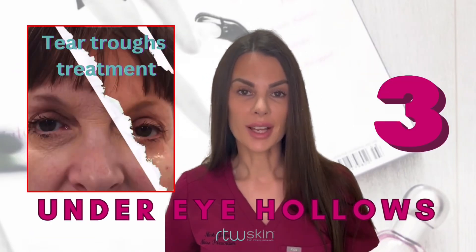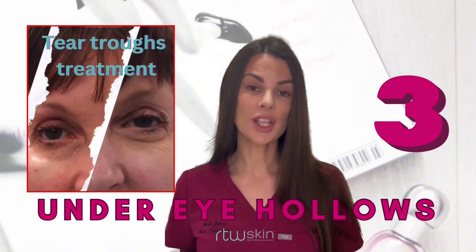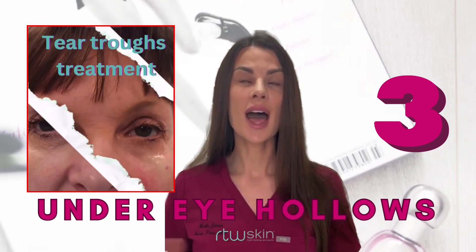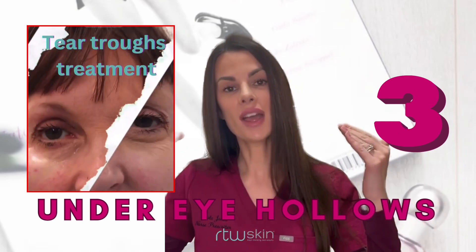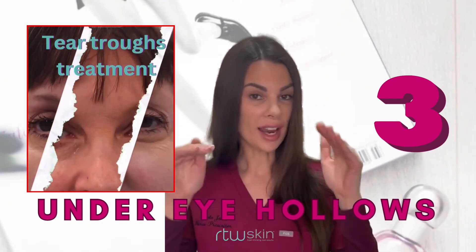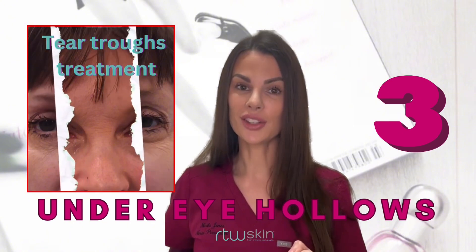Number three: tear trough filler. The tear troughs are grooves under the eyes which over time and as we age become more pronounced due to bone loss, fat loss, and skin thinning — and when light shines down on the area it creates a shadow. Carefully placed filler into this groove following cheek filler can instantly lift and brighten the eye area, making you look younger.